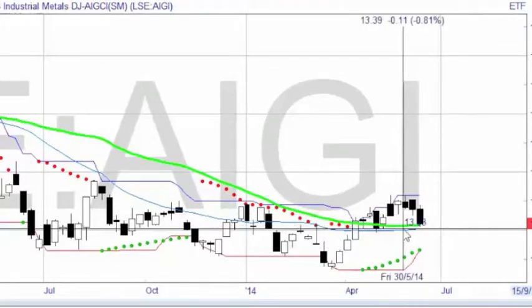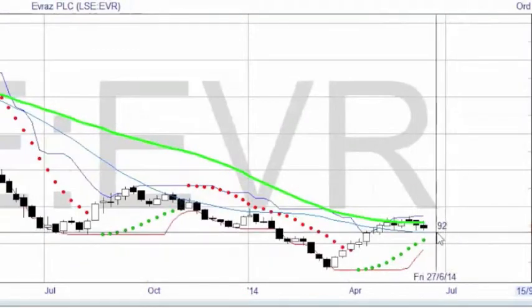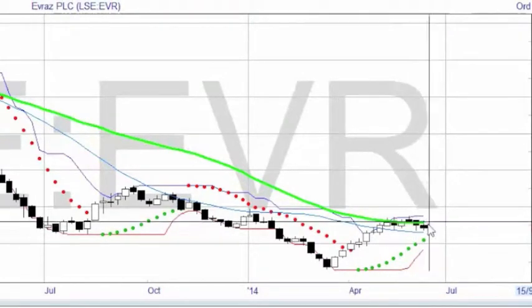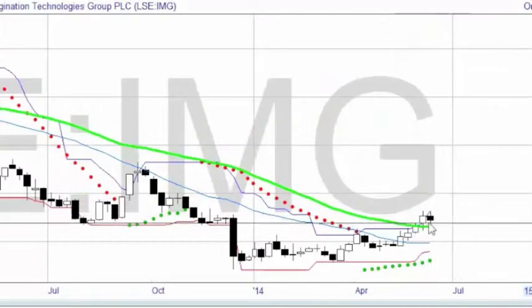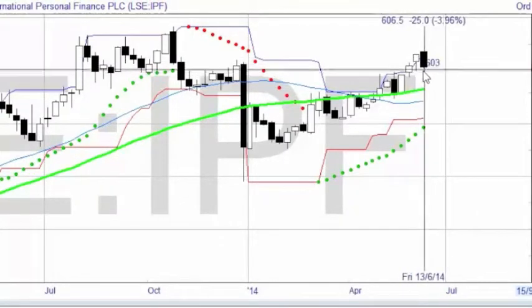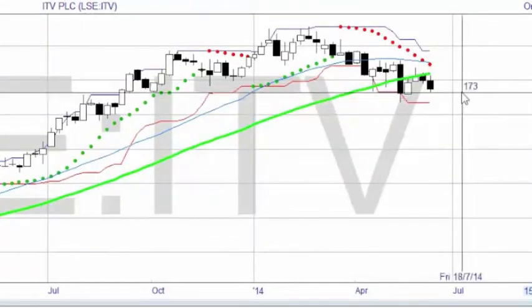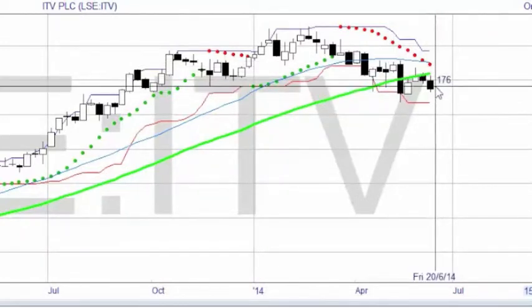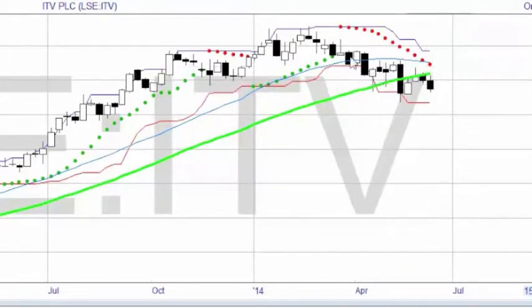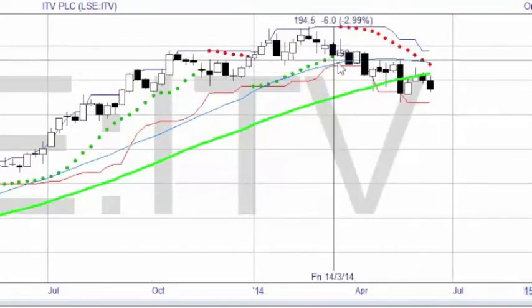Industrial metals have done the same, and one could argue that if it goes down through the average for the year that's good reason to close the trade, so I may well do that. Evraz came up through the average for the year a couple of weeks ago and now it's fallen down again. Imagination Technologies Group — this was my long trade of last week — has dropped back a little bit but nothing sinister. IPF International Personal Finance fell back this week but is nicely above the average for the year, so hopefully that's looking good.